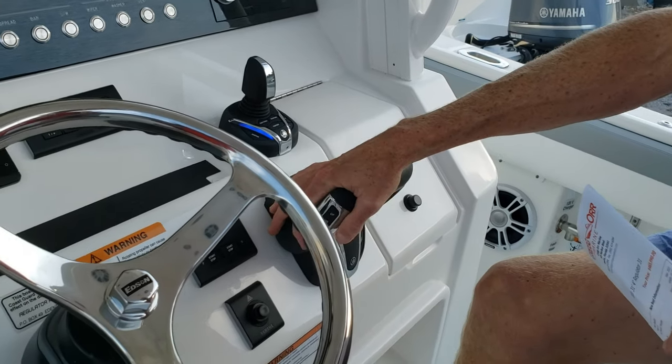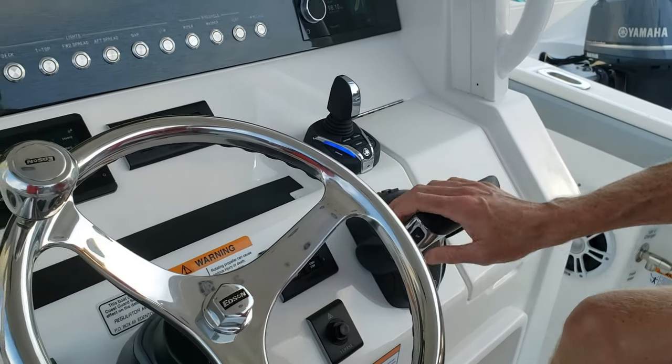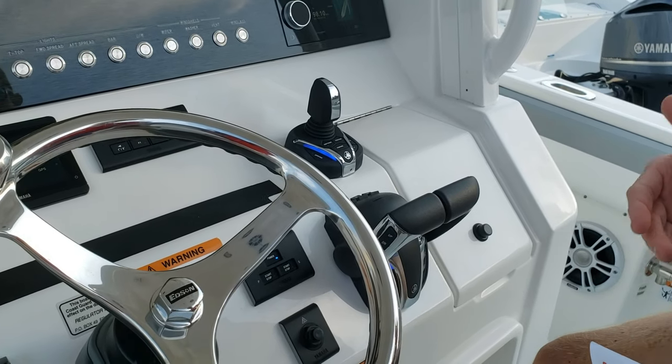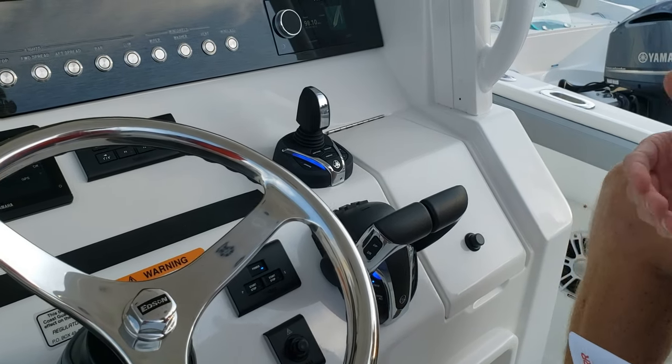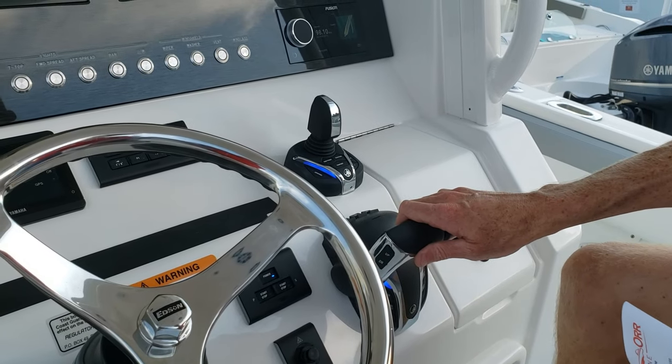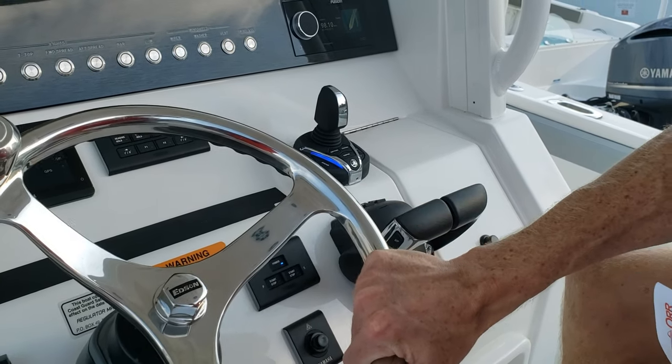The new Yamaha binnacle also feels good. There are more controls that are easier to get to — your speed control is on the side of the binnacle, and the buttons on the bottom are angled more so you can actually see them from the helm seat. The older ones were tucked up under it and a little tougher to see.